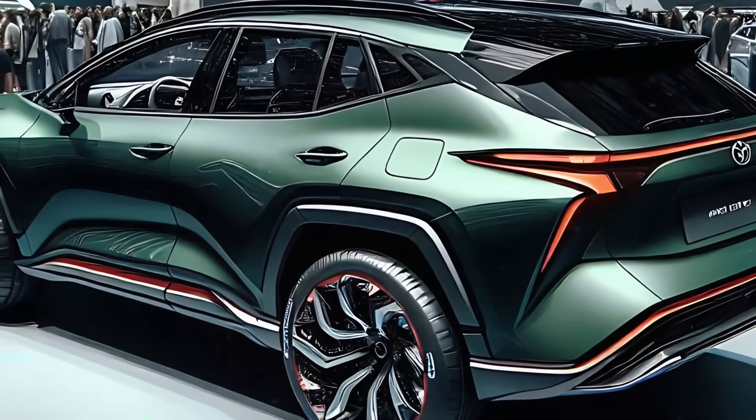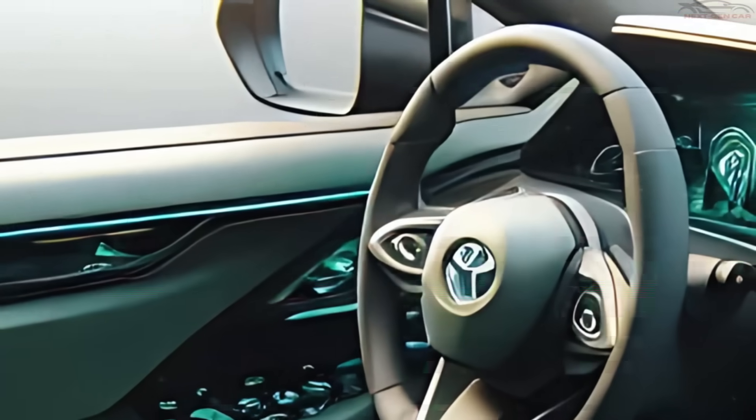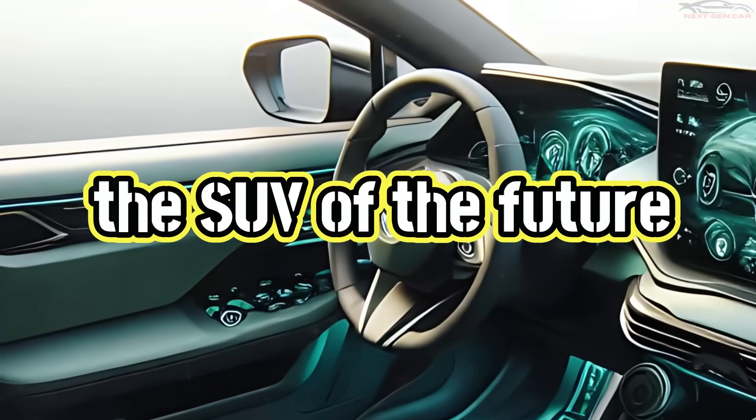Toyota's gone all out with cutting-edge design, smart hybrid technology, and a feature-rich interior that might just make this the SUV of the future.